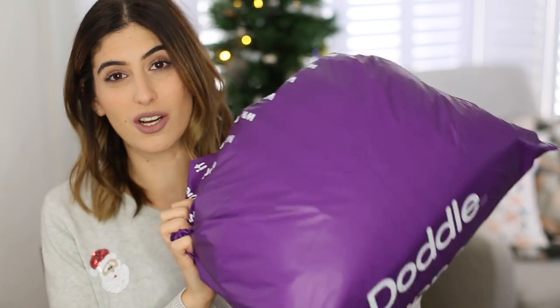So I'm going to dig through this giant purple parcel here and show you guys what I got from ASOS, because there's quite a big mix of things actually — it's not all clothes.